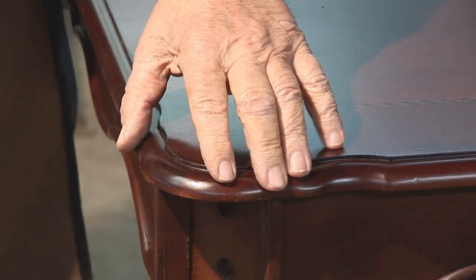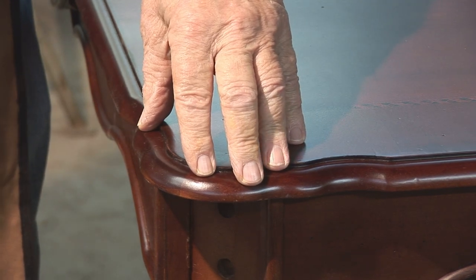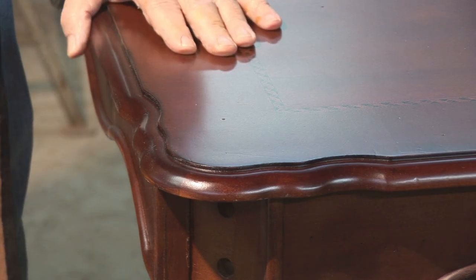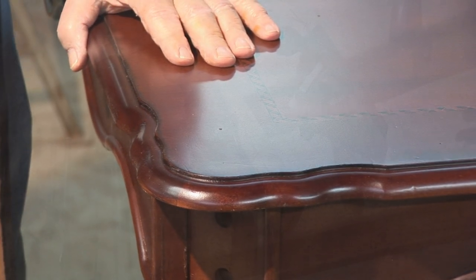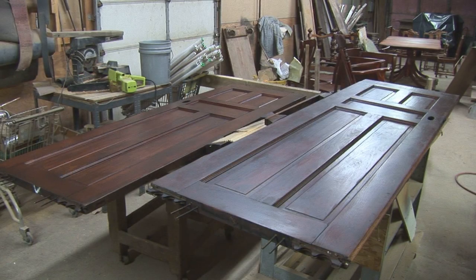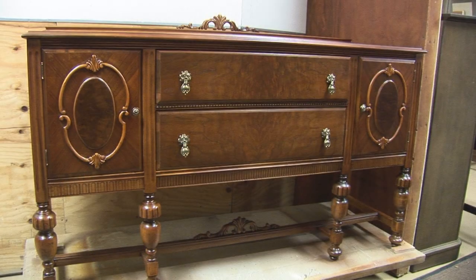I'll tell you what — working on real wood is a heck of a lot easier than working on a photographic pattern and presswood.